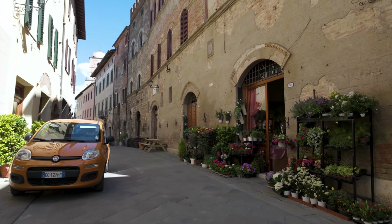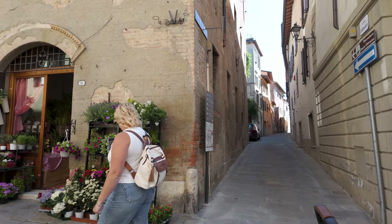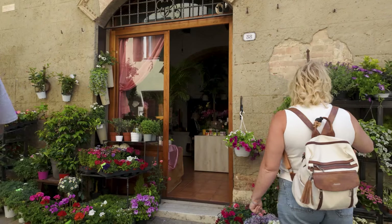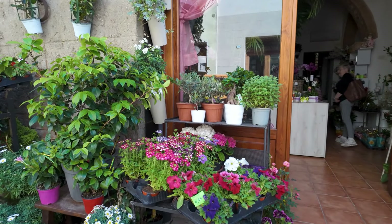After such a beautiful lunch, we made our way through the small town before heading back. Rob's sister is a very talented florist in California, and we happened to spot a cute flower shop. Let's just say she got a little inspired to put something together for us at the villa.